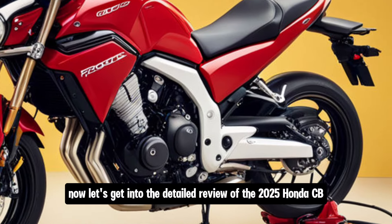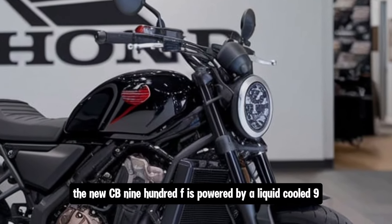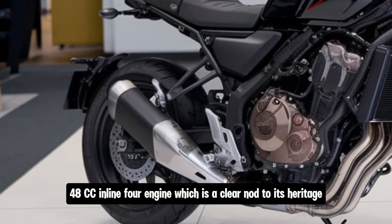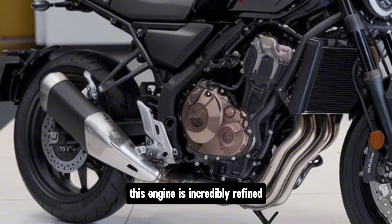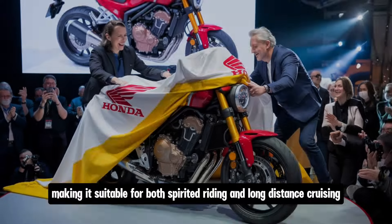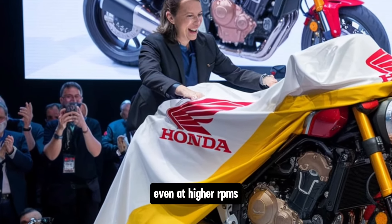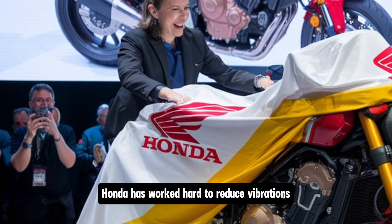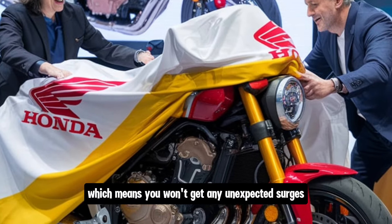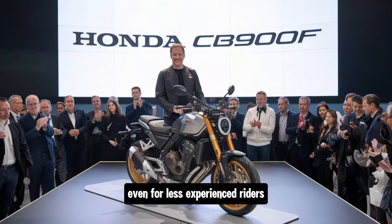Now, let's get into the detailed review of the 2025 Honda CB900F. The new CB900F is powered by a liquid-cooled, 948cc inline-four engine, which is a clear nod to its heritage. This engine is incredibly refined and offers a great balance of power and torque, making it suitable for both spirited riding and long-distance cruising. One of the standout features of the engine is how smooth it is, even at higher RPMs. Honda has worked hard to reduce vibrations, and you can really feel that when you're on the road. The power delivery is linear, which means you won't get any unexpected surges, making the bike very predictable and easy to handle, even for less experienced riders.